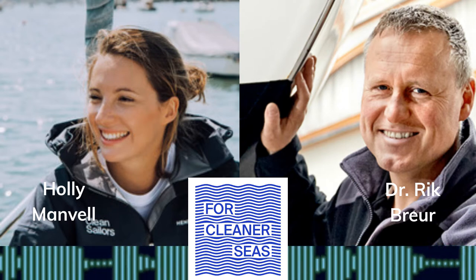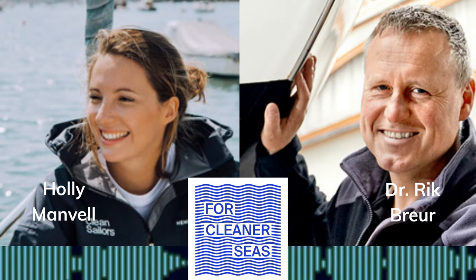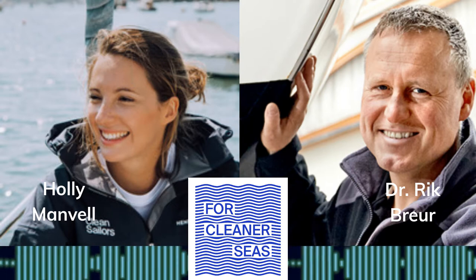In this episode, we'll talk about antifouling. For those of you listening who own boats or work on boats, you'll understand full well the time and energy and cost that goes into priming, protecting and scrubbing our bottoms.